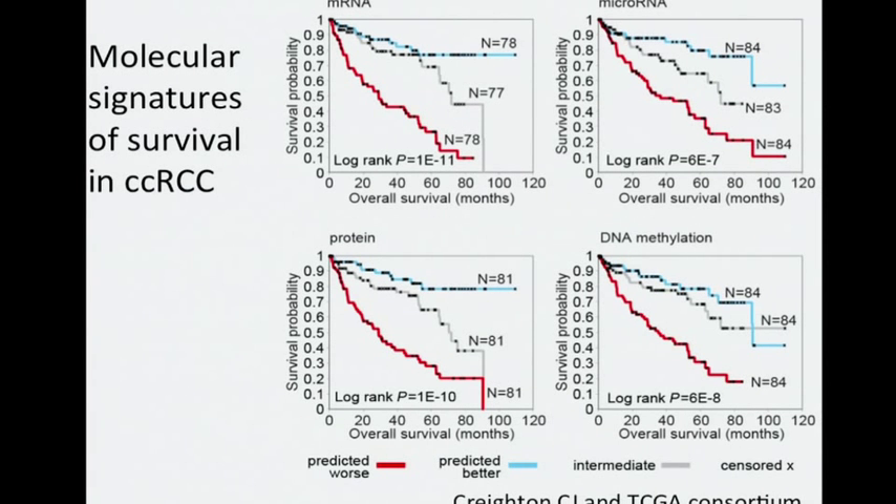For each data type examined, their respective prognostic signatures could clearly distinguish high-risk from low-risk patients with very profound differences in overall survival. This indicates that molecular alterations involved with more aggressive kidney cancer involve multiple levels of data — not just mRNA, but also microRNA features, protein features, and DNA methylation features. Some may consider deriving a molecular-based assay for clinical prognosis, but another application is to ask what pathways or processes make some kidney cancers more aggressive than others.